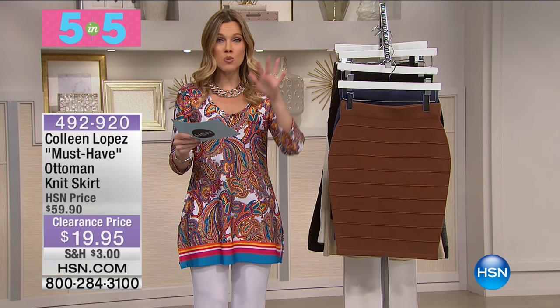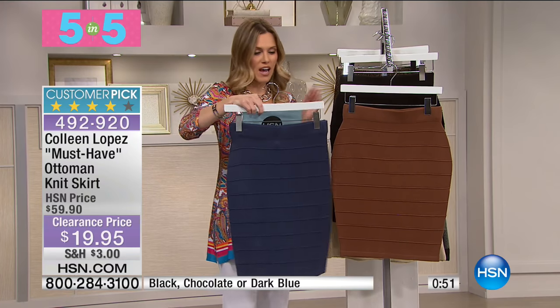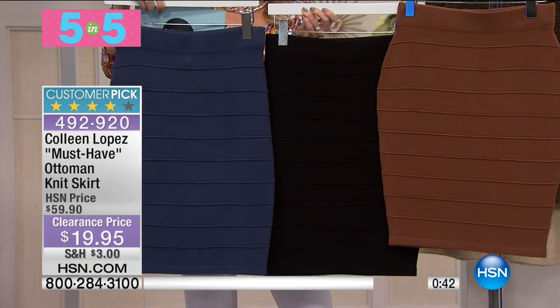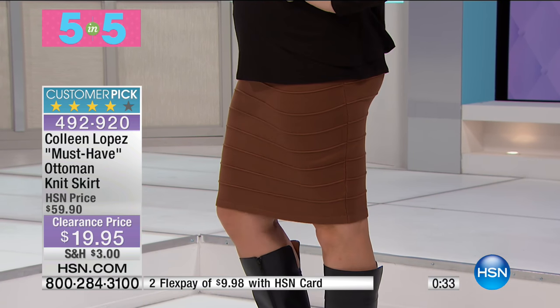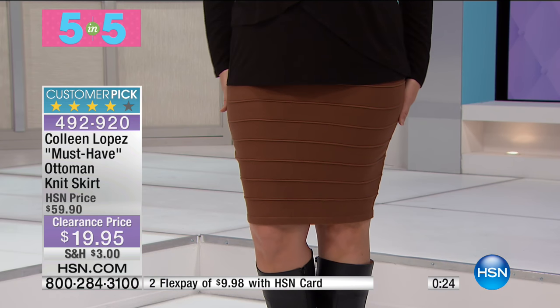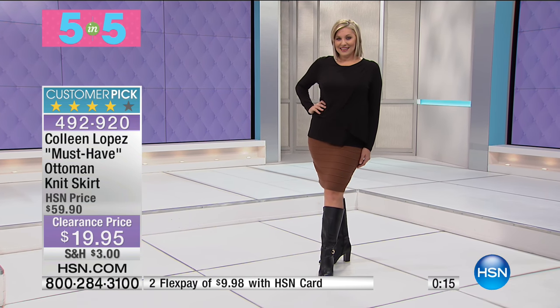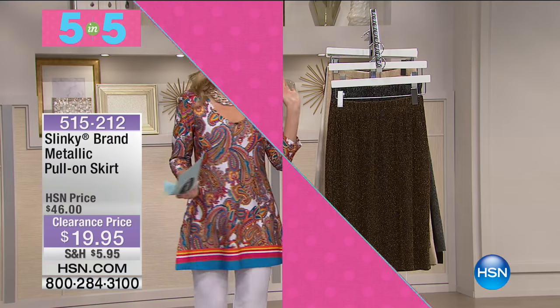From Colleen Lopez, her must-have ottoman knit skirt — a customer pick at 50% off, less than twenty dollars. It's that perfect stretch, figure-flattering, soft, hugging the body. It is a stretch knit with horizontal ribbing detail. You'll order in sizes extra small through 3X — it's a rayon nylon blend in black, chocolate, and dark blue, 22 inches in length with tons of stretch. Colleen wears this all the time and considers it her must-have. You'll agree when you get it home.